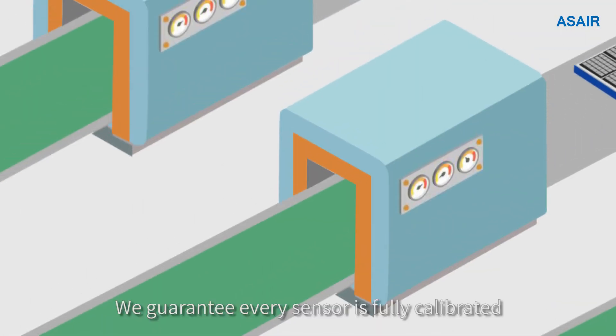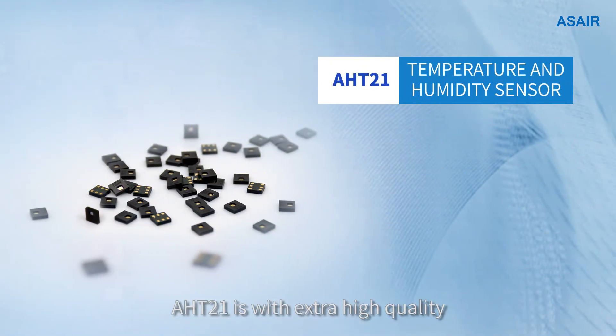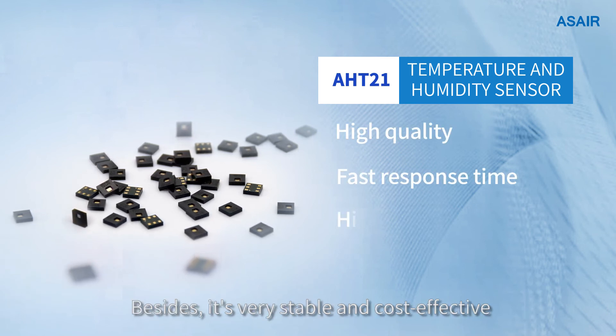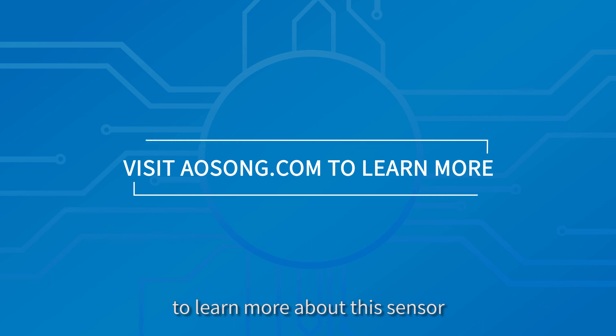We guarantee every sensor is fully calibrated and tested before delivery. AHT21 offers extra high quality as well as faster response time. Besides, it is very stable and cost effective. You can visit our website to learn more about this sensor and other sensor solutions.